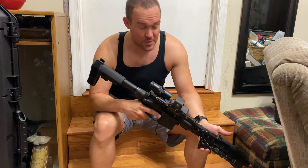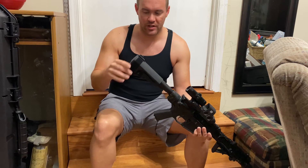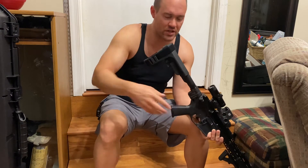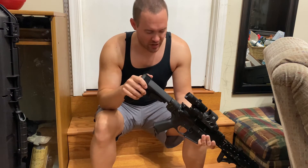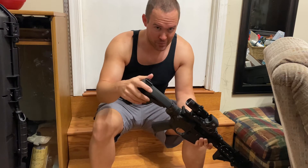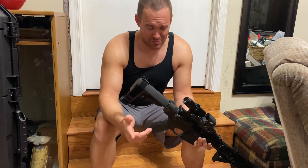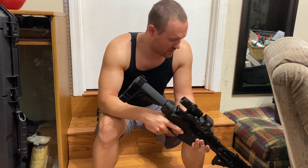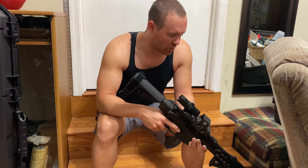The main difference with the pistol build is the pistol brace on the end. You can remove the velcro, put it through your arm, and use it as a brace. It's not as good as a stock, but legally — as far as the ATF is currently concerned — you can cross state lines with it. A short barrel rifle, anything under 16 inches, requires a $200 tax stamp plus a waiting period that can take six months to over a year to get approved.